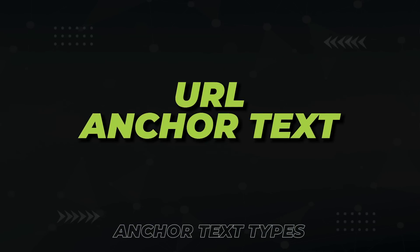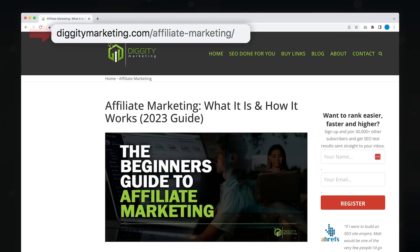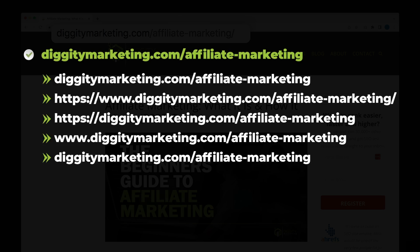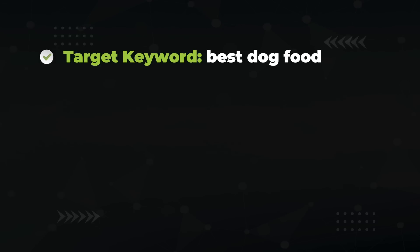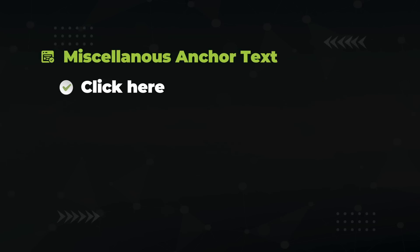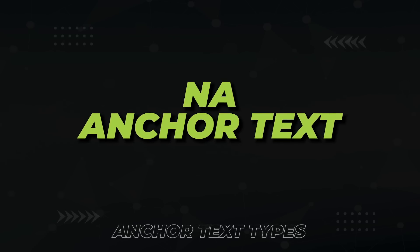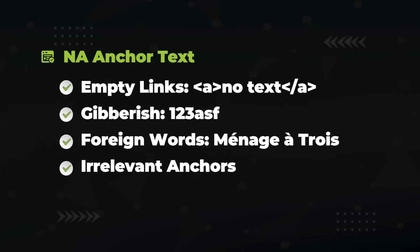Next we have the URL anchor, which is simply the actual URL — for example, diggitymarketing.com/affiliate-marketing or any variation of the URL. Then we have the topical anchor, which is the broad topic of the receiving page. Just think one topic level up: if your target keyword is 'best dog food,' a topical anchor would be 'pet diet' or 'pet care.' Next, miscellaneous anchors are words like 'click here,' 'this website,' or 'check out this page.' Finally, NA anchors are everything else — usually empty image links, gibberish words, words in other languages, or just plain irrelevant anchors.